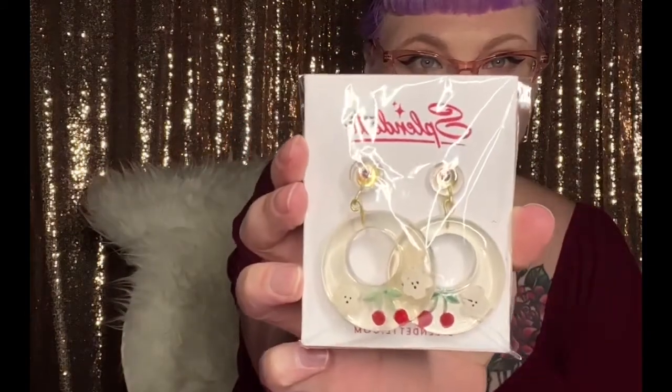Item number three — these are cute! So these are earrings. I was actually hoping for some earrings because I kind of want to remove my gauges and I want to try these, so hopefully these will work out. They're super cute — they have cherries on them!